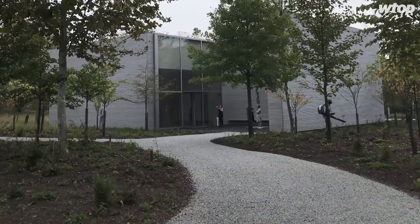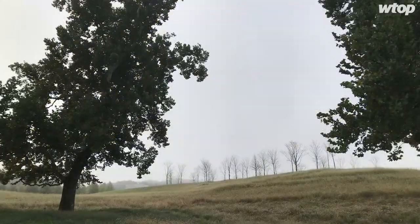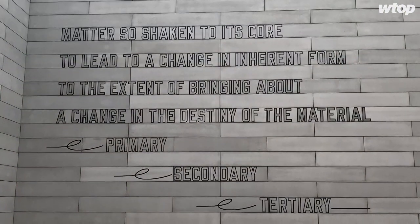You start by coming into the arrival hall, pass over a wooden bridge, and take a seven-minute walk to the new buildings. The idea is to sort of disconnect and let yourself get ready to experience the landscape as well as the art and the architecture.